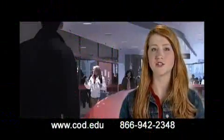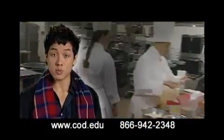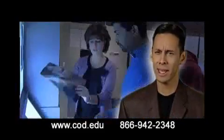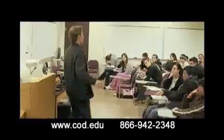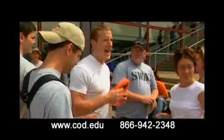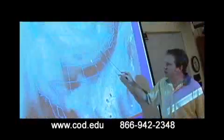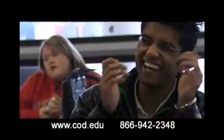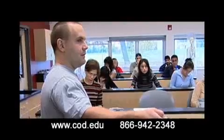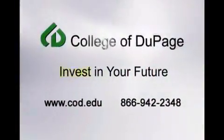Who says a quality education needs to be expensive? Who says you need to spend a lot to find the college programs you want? Who says state of the art is out of my budget? Who says you need to break the bank to get all this? A college education is never a risky investment. When everything else is uncertain, you can count on one thing: College of DuPage delivers the best educational value for your dollar. Invest in your future with College of DuPage.